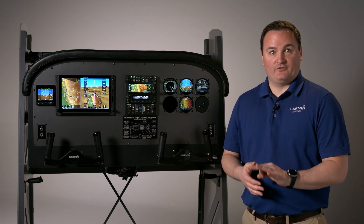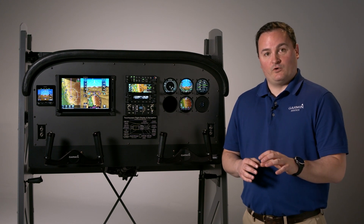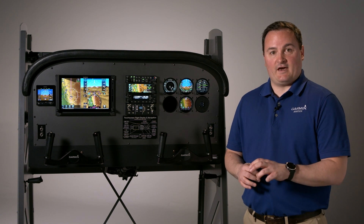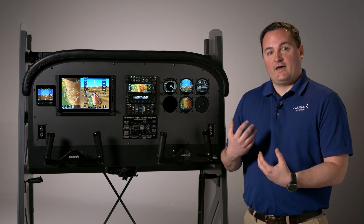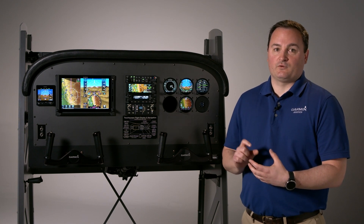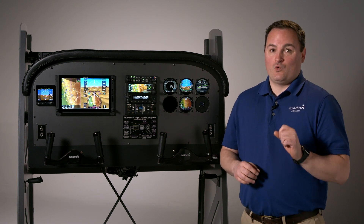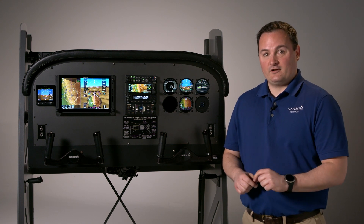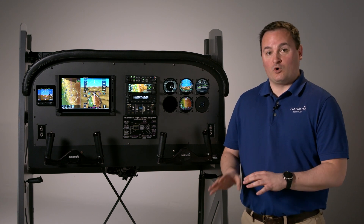There are three main hardware types of the GI-275 — they're all the same size and shape. There's a base option which is what we use for a CDI as well as the MFD. There's an ATA/AHRS type — so air data and AHRS — which is what we use for the attitude indicator and the HSI. And then there's an ATA/AHRS plus AP variant which is what we use to interface with third-party or non-Garmin autopilots. For more information on exactly what features you get depending on the installation and configuration, the pilot's guide on Garmin.com has a really good table that shows you exactly what you will and will not see.